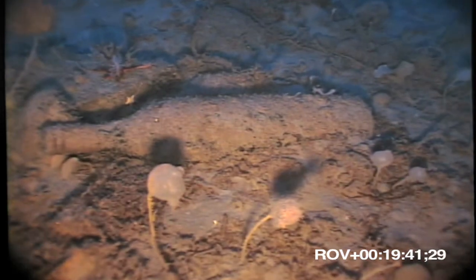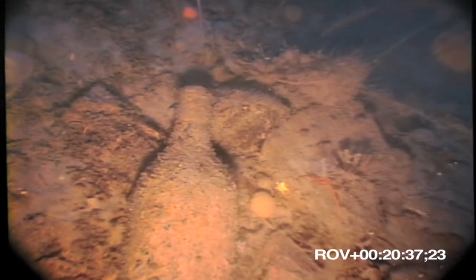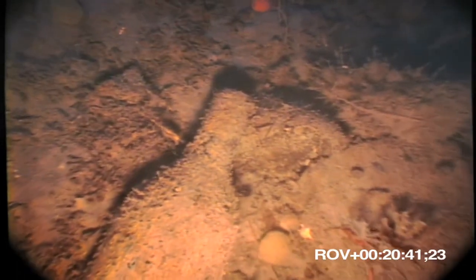Perhaps Charcot himself drank from this bottle. In any case, if he were here today, I like to think that he would toast our efforts to continue his work in advancing the science of Antarctica.